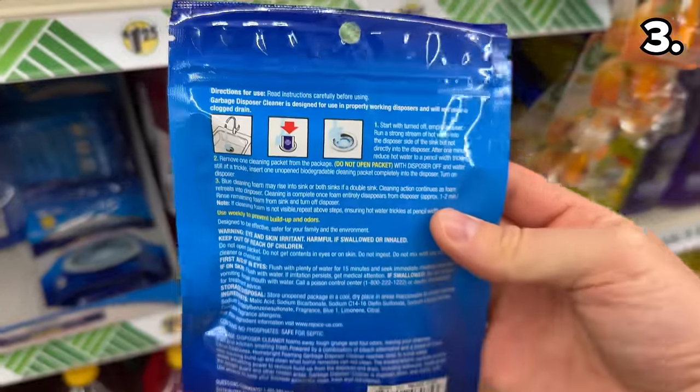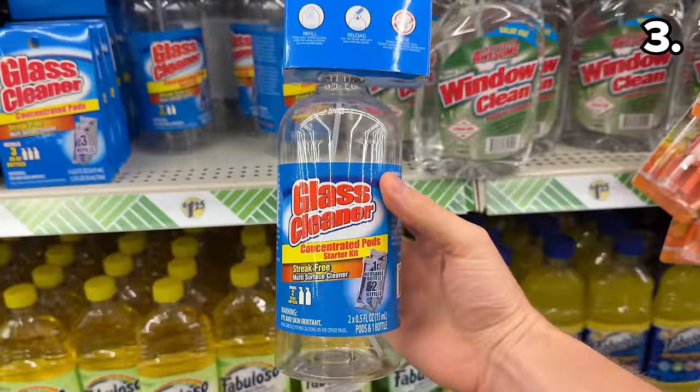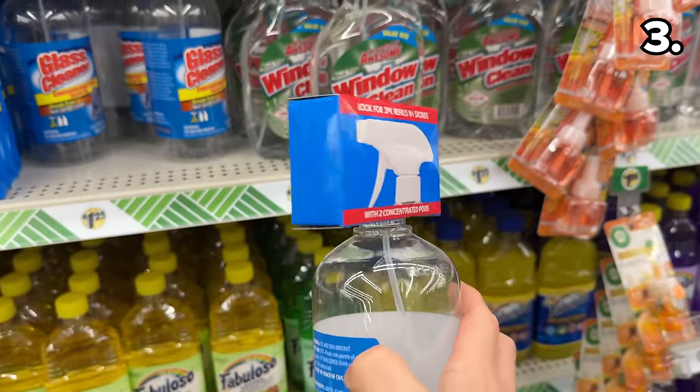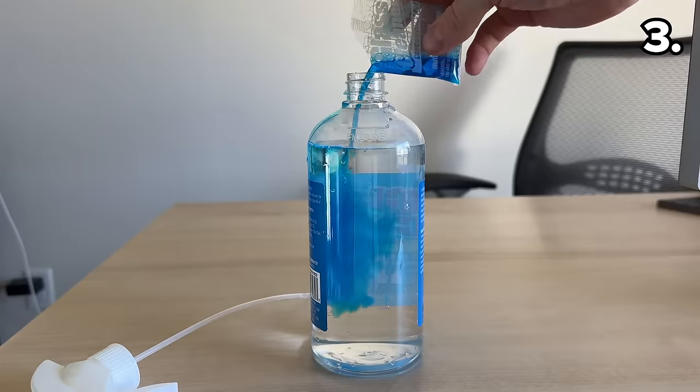This two-pack of foaming garbage disposal cleaners is clearly a tribute to the Glisten version, sporting the same color scheme with a rather pleasant citrus fragrance. And rounding out our spring cleaning theme, this new glass cleaner has an environmental and monetary benefit.